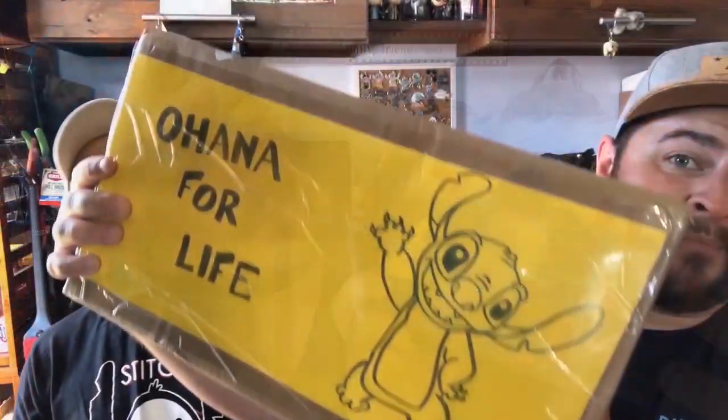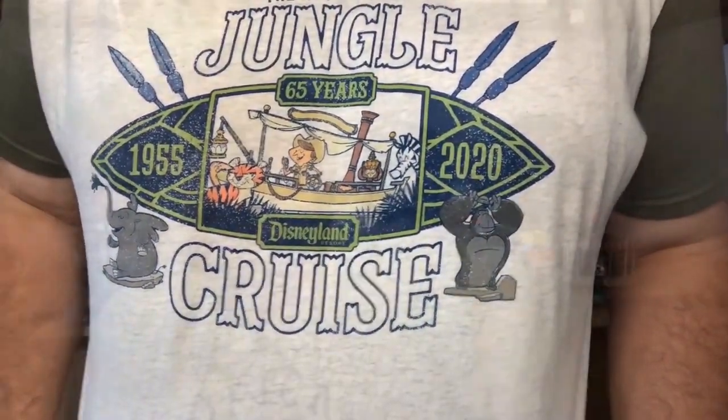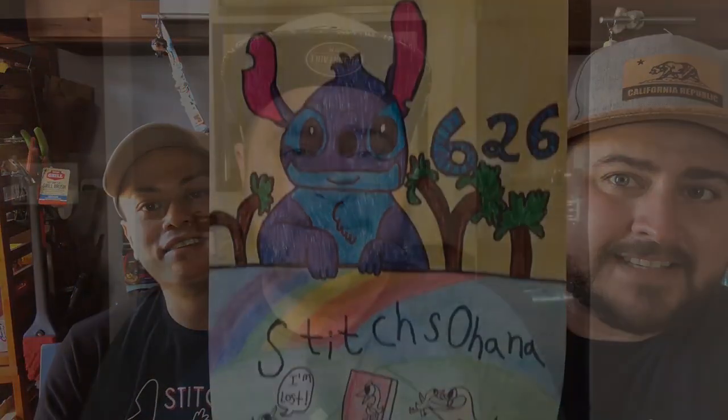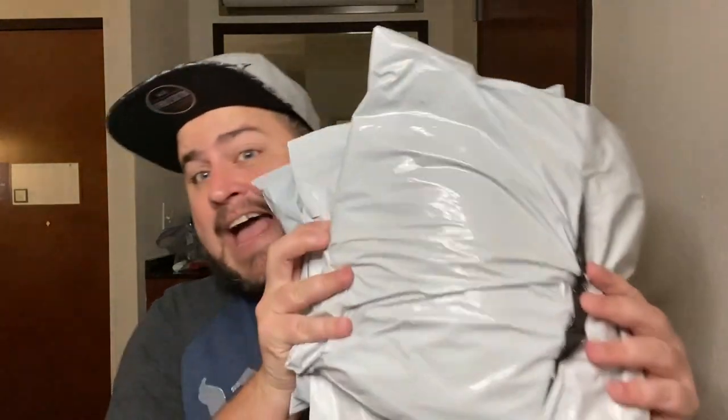Welcome back Ohana to Stitches Small Shop Saturday. Welcome back Ohana, or if you're new to my channel, welcome — my name is Thomas and this is Stitches Ohana. As you can see I'm in a different location right now. I am on a business trip in New Jersey for about a month, and in today's video — Small Shop Saturday — I am going to be filming from the hotel room.